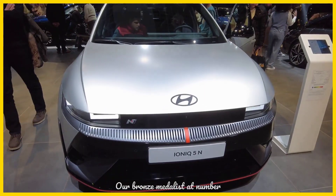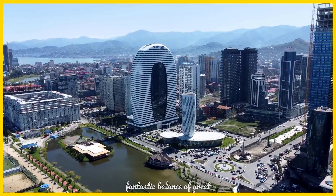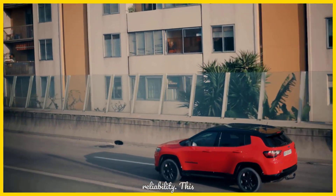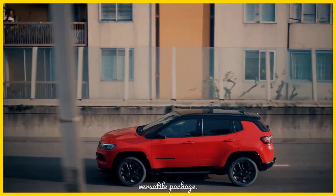Our bronze medalist at number 3 is the Hyundai Kona Electric. It offers a fantastic balance of great range, an accessible price point, and Hyundai's trusted reliability. This crossover provides practicality and efficiency in a compact, versatile package.